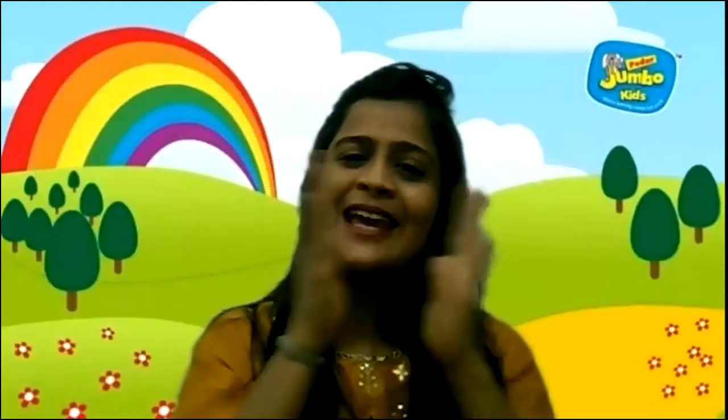Hello everyone. Hello everyone. How are you today? Hello everyone. Hello everyone. Hip hip hip hooray. Hello boys. Hello girls. How are you today? Hello everyone. Hello everyone. Hip hip hooray.